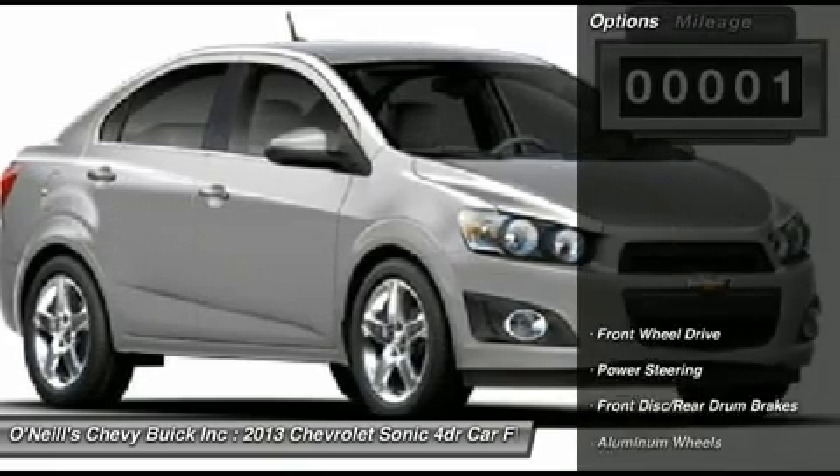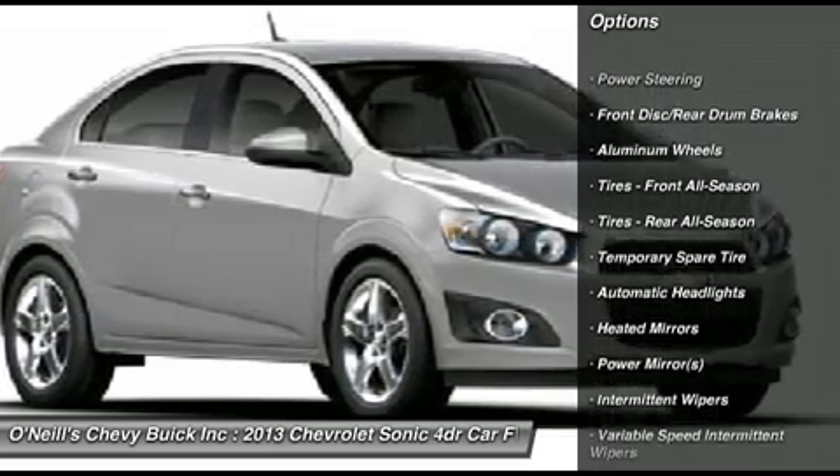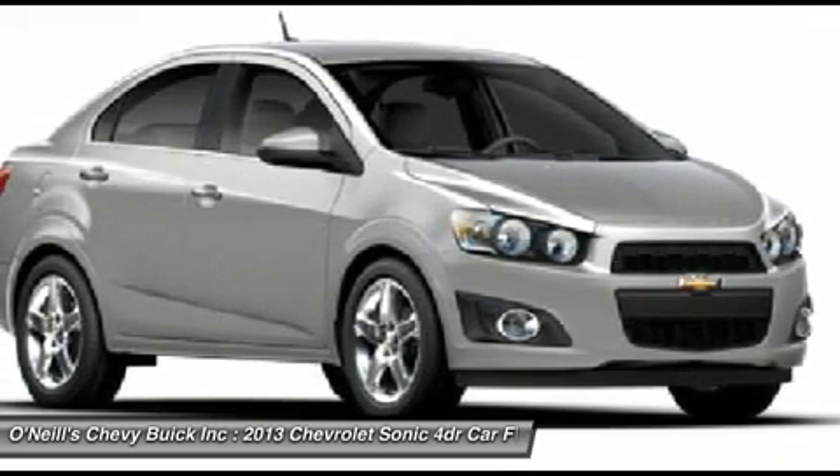The Sonic is no ordinary small car. It offers loads of features unexpected at this price range, such as streaming Bluetooth audio and the MyLink Infotainment system that allows for control of cell phone enabled apps.